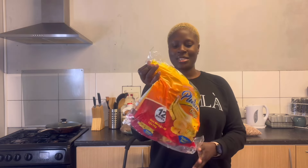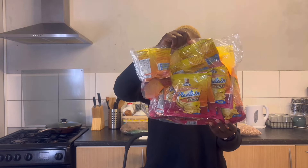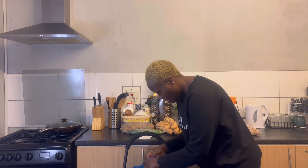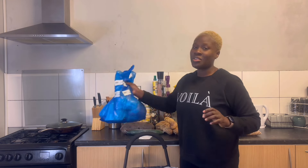I bought cucumber — this cucumber is 89 pence. Then plantain chips — I didn't actually buy these; my mom gave them to me because my daughter loves plantain chips.